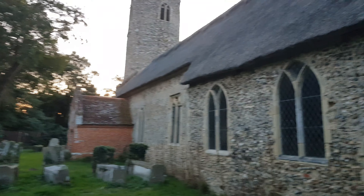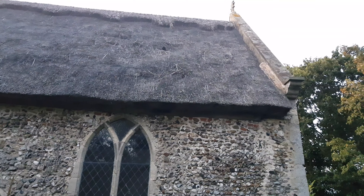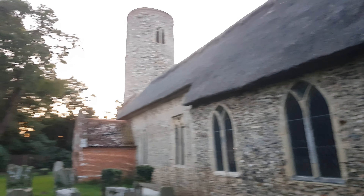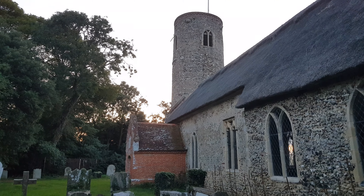I thought I'd share this for people who haven't seen thatched churches like this before, or who live in other countries and would find it hard to find the opportunity to do so.